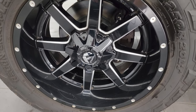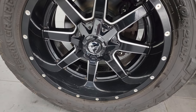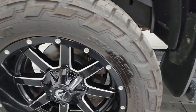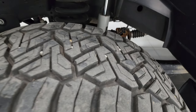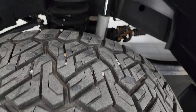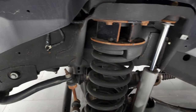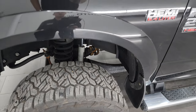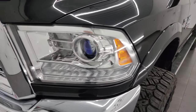This one comes with the 20-inch painted and polished aluminum fuel wheels. Didn't see any major scuffs or scrapes on there, and it has some really nice Nitto Recon Grappler 33 by 12.5 R20 LT tires. These tires have probably about 70-75% of the tread left on them. This one does have a leveling kit on it. Frame and underbody are in really nice condition. This is a clean title history, clean Carfax out of Connecticut.